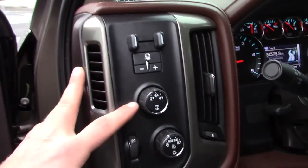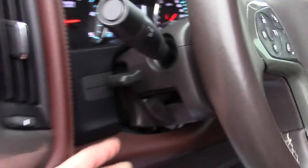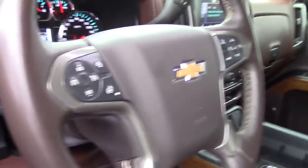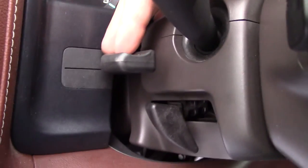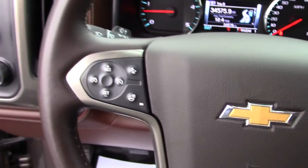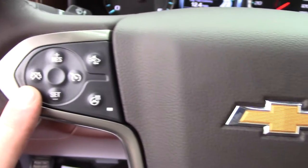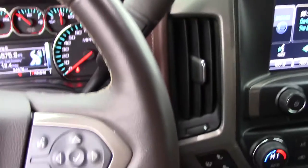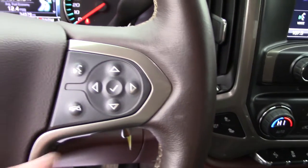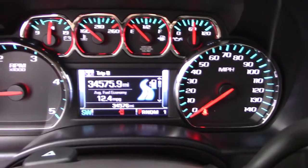Trailer brake controls are right here. Four-wheel drive controls are right here. Here are your headlight controls. It's a tilt and telescoping wheel with a leather-wrapped steering wheel. Heated steering wheel controls right here, here are your cruise controls — steering wheel is in great shape. Your audio and voice controls are on this side, and on the back side of the steering wheel are your audio controls for the radio — to change channels and turn the volume up and down.